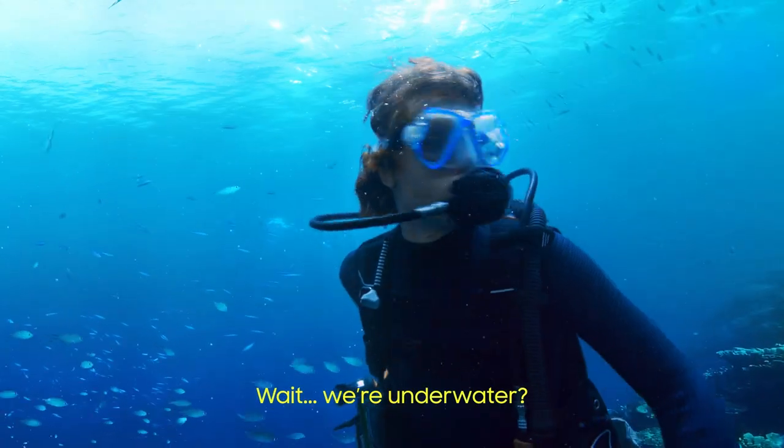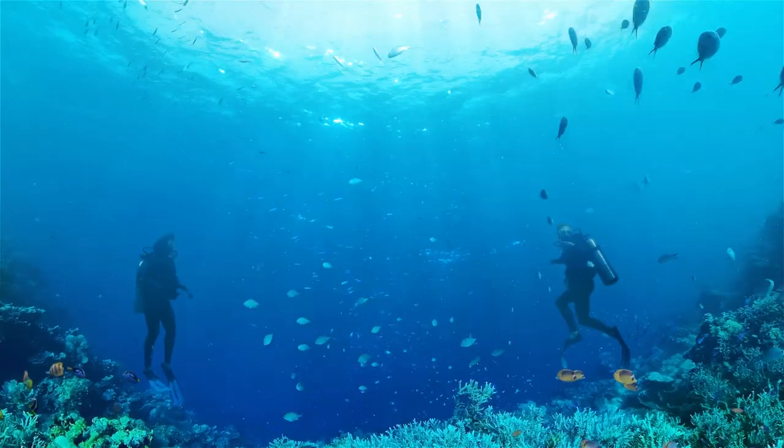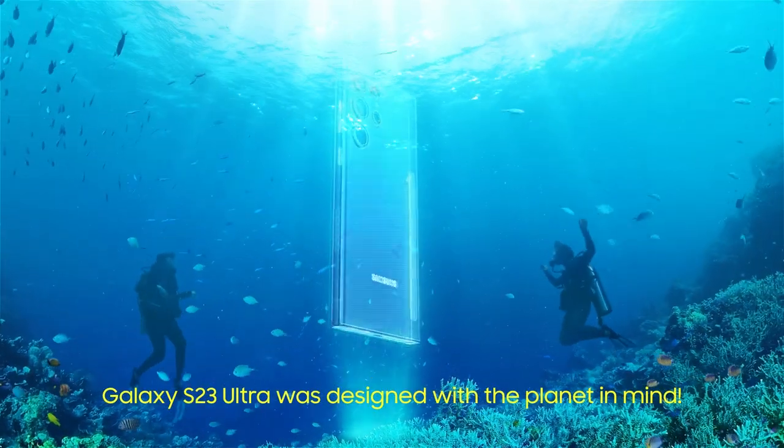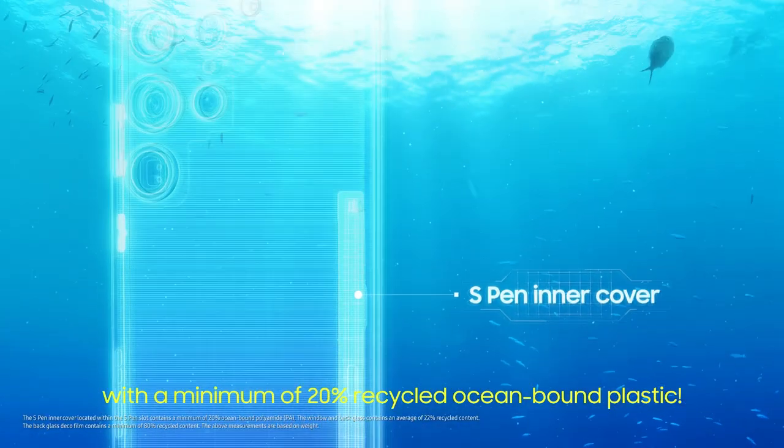Hey, you're underwater? Who cares? Galaxy S23 Ultra. Let's design with sustainability in mind — 20% recycled ocean plastic.